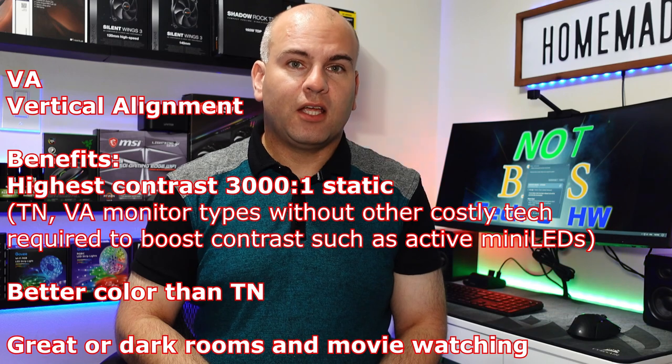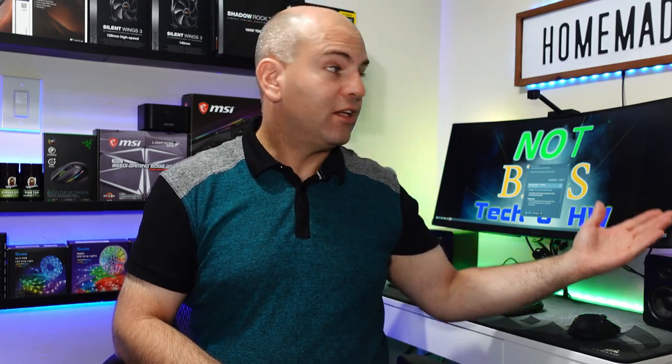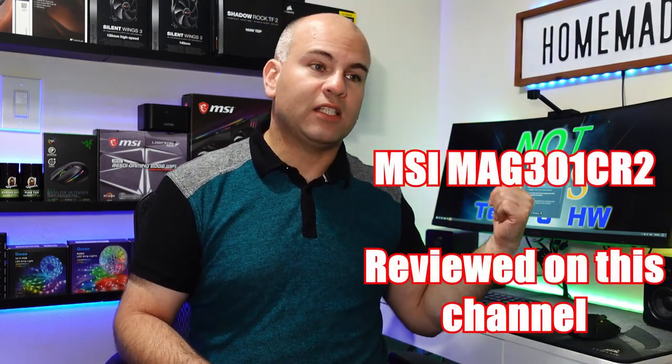There's also VA — vertical alignment. Vertical alignment panels don't have very good viewing angles; they're somewhat similar to TN that way, so if you view them off-axis, the colors can look washed out. However, VA has better contrast than either TN or IPS, making it a great option for movie watching in general. It has its drawbacks though, and that's generally in the dark tones, which look kind of compressed — true for most VA panels.